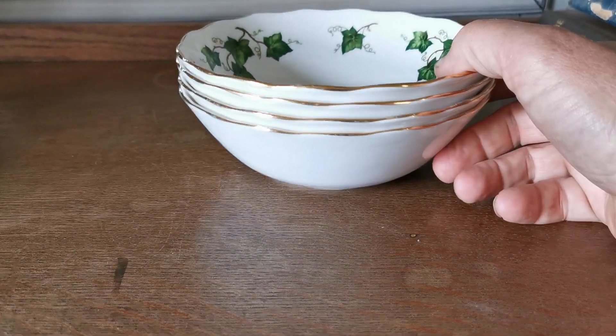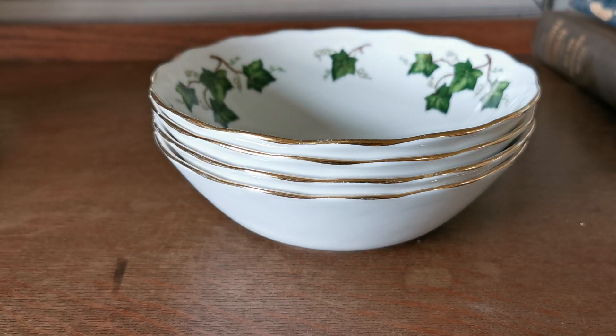Individually priced on the website, we've got four available for somebody looking to increase their set. Follow the description link below if you found this YouTube video and it will take you directly to the Vintage and Antiques website listing for these. Do have a browse through all our other Ivy Leaf and other Coalclough patterns available from the UK via that website. Thanks for watching.